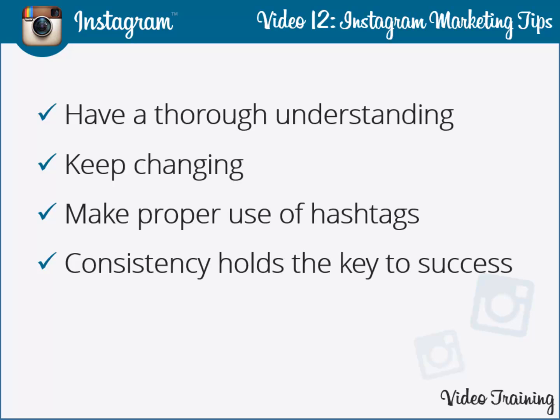Consistency holds the key to success. You might have the best technology available and the best manpower resources at your disposal, but still it's not a surety that your business will generate fruitful results — the reason being you might not be consistent with your efforts. Proper use of Instagram ensures that all your marketing efforts are headed in the right direction.